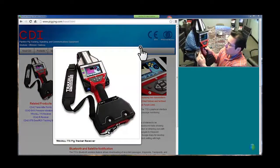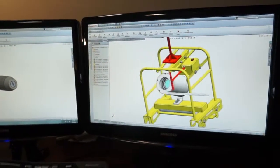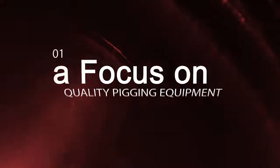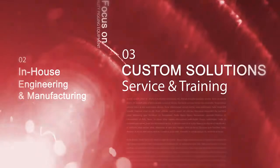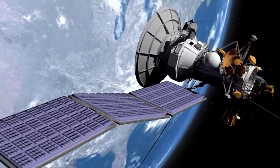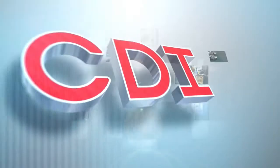CDI's focus is on the strengths that will serve our pipeline customers best. That focus is on quality pig location, tracking and non-intrusive passage detection, in-house engineering and manufacturing, custom solutions, service and training. From the depths of our oceans to the heights of our satellite communications, there is one name in pipeline pigging that says and tracks it all.